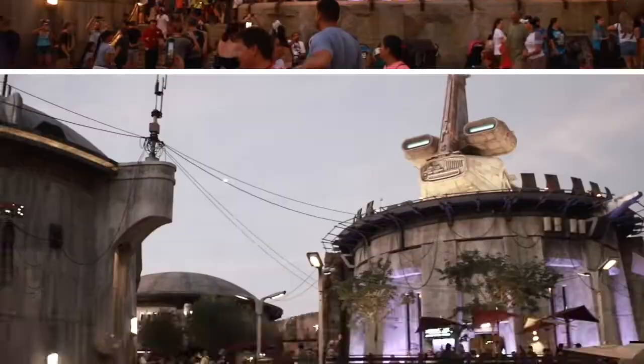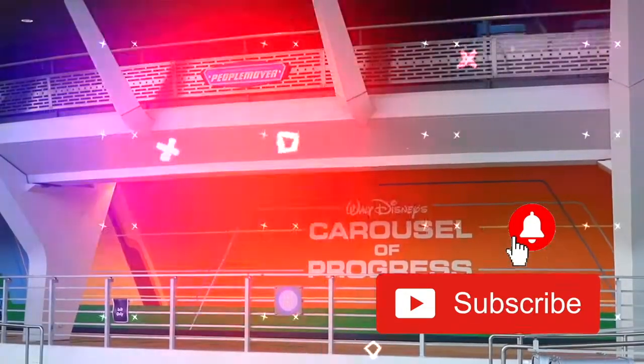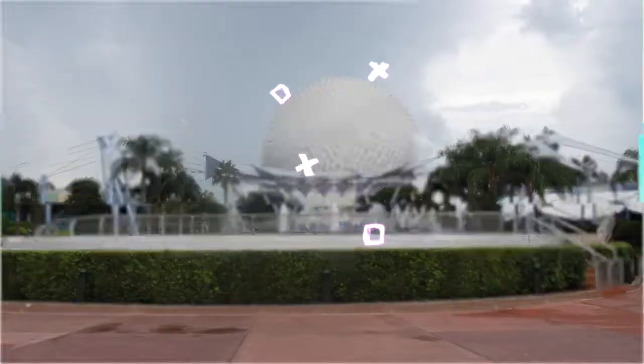If you haven't already, hit that subscribe button and click the bell icon so you can be the first to know about what's new in the world of Disney. It also makes Mickey smile. And don't forget to follow us on Facebook, Instagram, and Pinterest. All right, let's get into it.